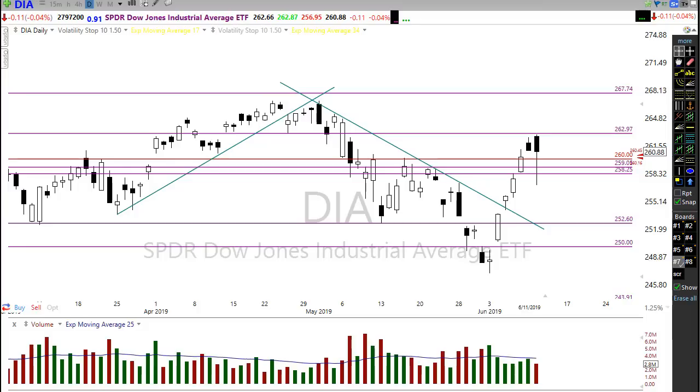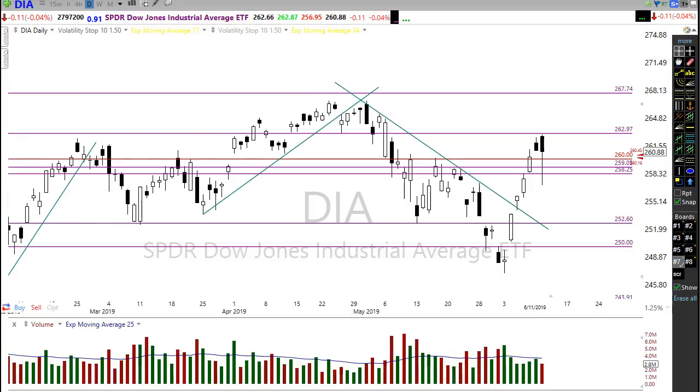Good morning friends and fellow traders, this is Doug Campbell with Right-Way Options, and this is the morning market preparation video for June 12th, 2019. Yesterday we saw those bears come in trying to defend some levels of resistance — we talked about that yesterday, that possibility.